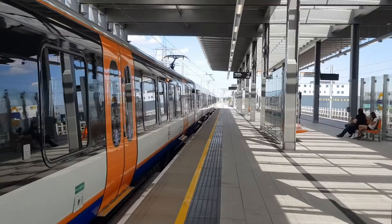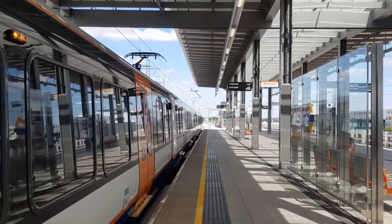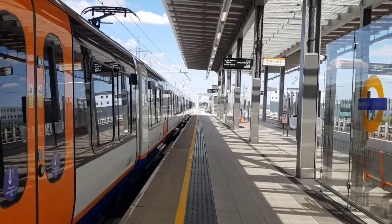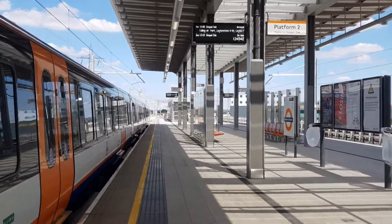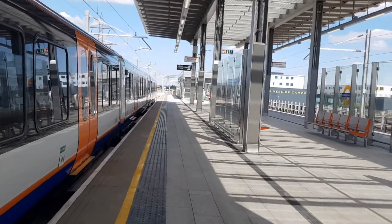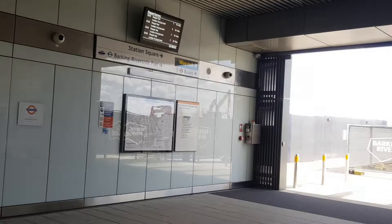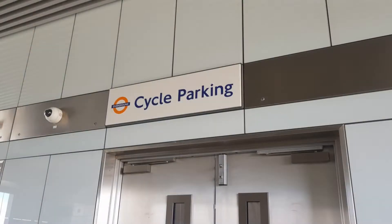Now, onto the actual station. It has two platform faces in an island configuration and a modern and sleek design. Half the platform is enclosed by glass, and the other half is open but with a shelter, which I quite like. It also has a modern and sleek ticket hall, and it's one of the rare stations in London that actually has cycle parking, which, as I've said, is quite rare.